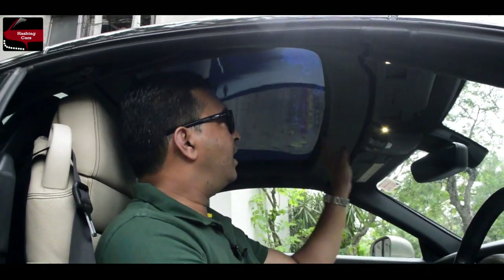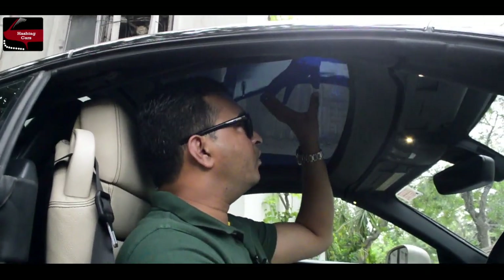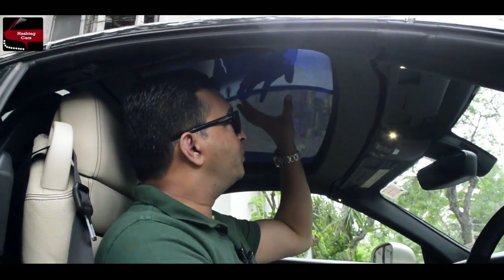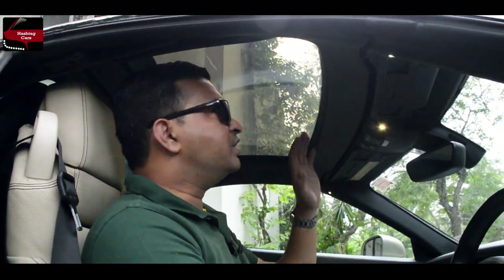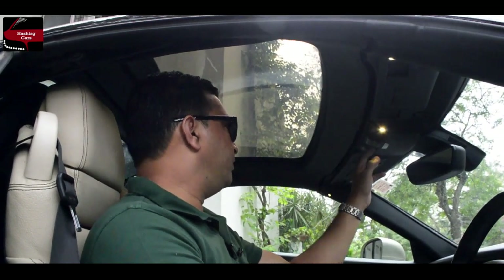Now I'll show you a magic. This light — there's a little blue light on the top. Press this button and it will be done. You can get a deep view.